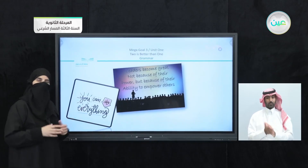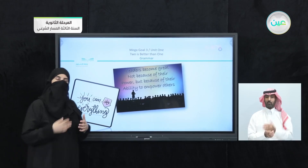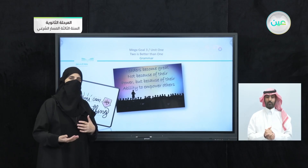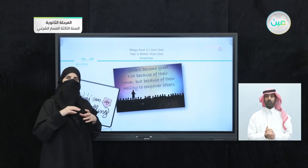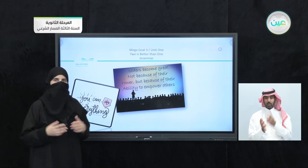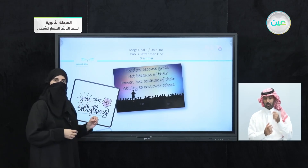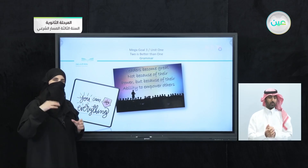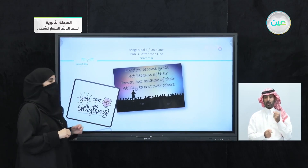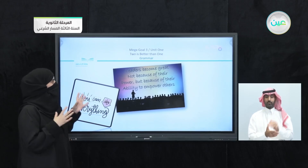Now we are done with the homework. Just remember, you have to connect and you can use your own examples to remember the lesson — whether it is vocabulary, grammar, or whatever part. You can see here 'do' can be used to emphasize. We have the quotation: 'Leaders become great not because of their power but because of their ability to empower others.'